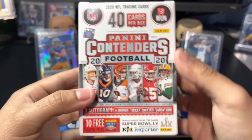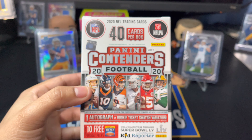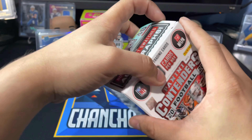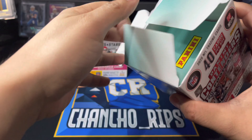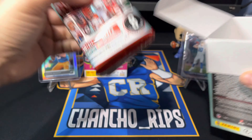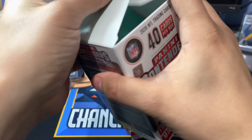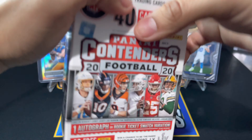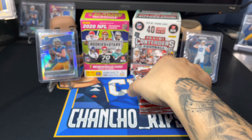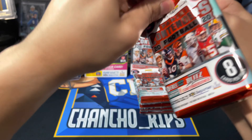Now let's move on to the Contenders blaster box. You're going to find one autograph — so there's a chance for an auto or a rookie ticket swatch variation, which is more likely. You'll probably get a rookie patch card versus an auto, but you never know. You're going to find 40 cards per box — a lot less than Rookies and Stars — eight cards per pack.